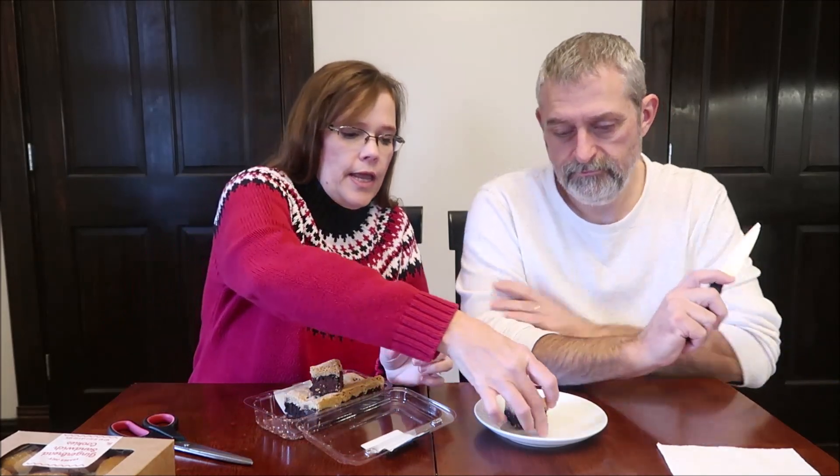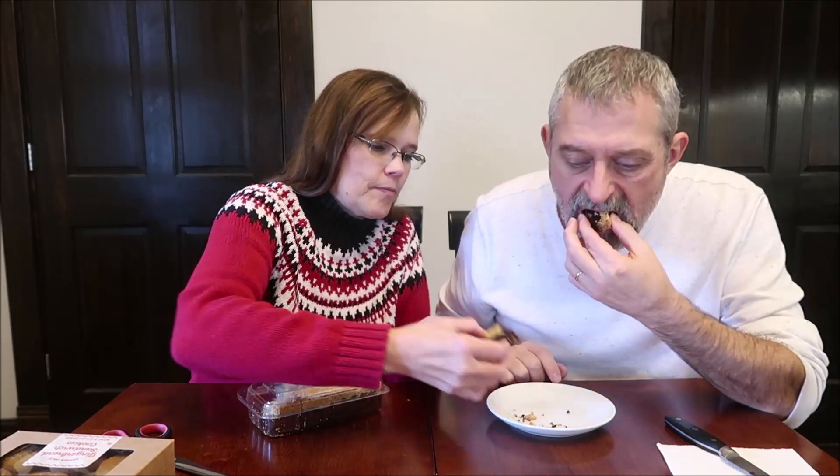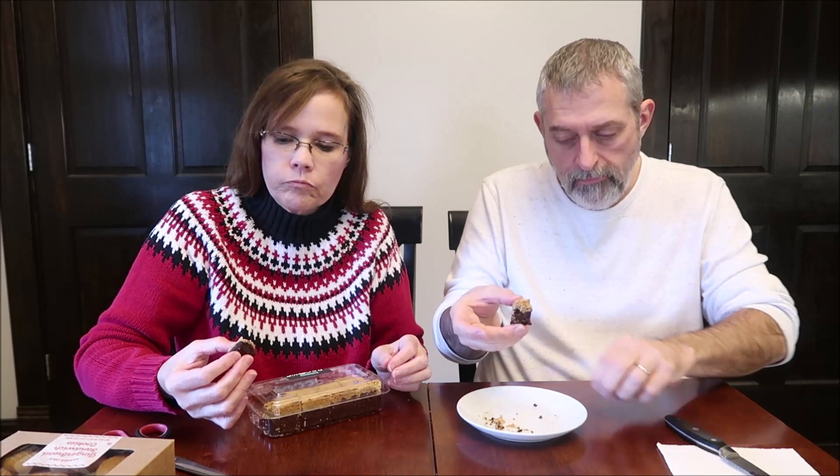At Trader Joe's they had a whole table of treats, so it's always hard to choose which couple you're going to bring home and try. I cut it lengthwise so you get the edge and the middle. You definitely want to eat it over a plate.